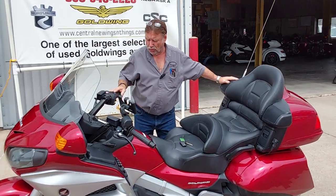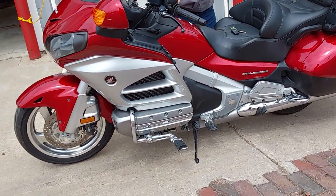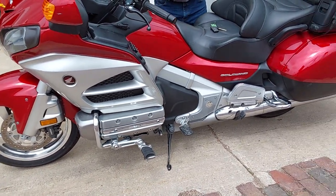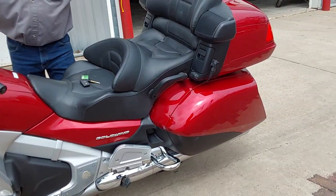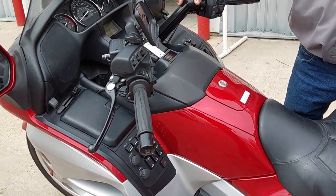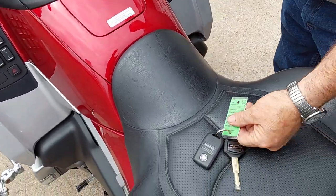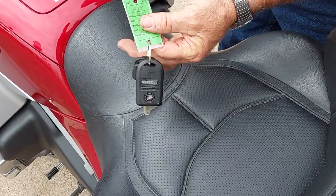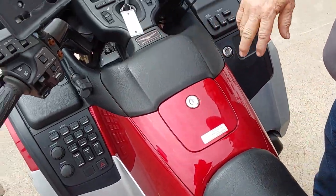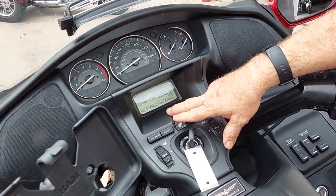We have a 2012 Honda Goldwing GL 1800. It's a Gen 2, Level 1, which means it has the heated grips and the audio package. It does not have navigation or ABS. It is bike number 1879. Got two keys and the remote. It has 27,994 miles on it.